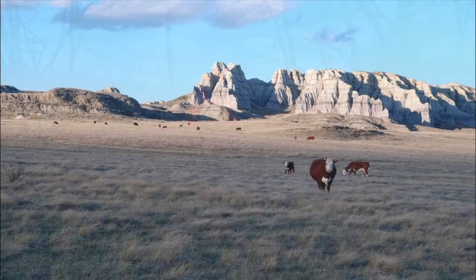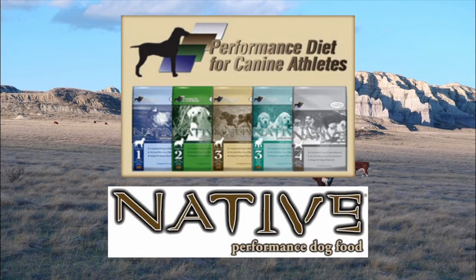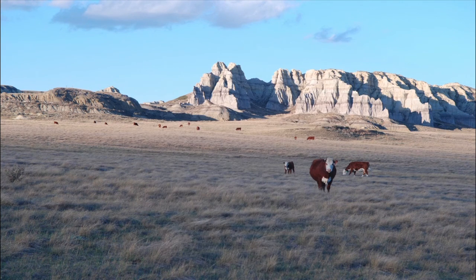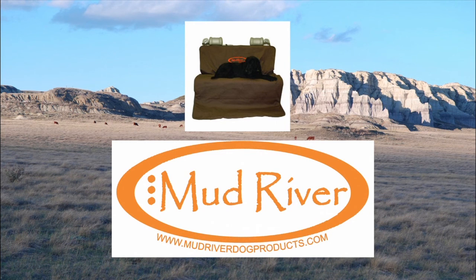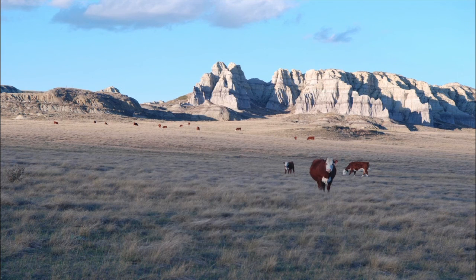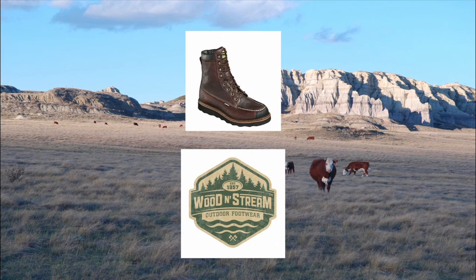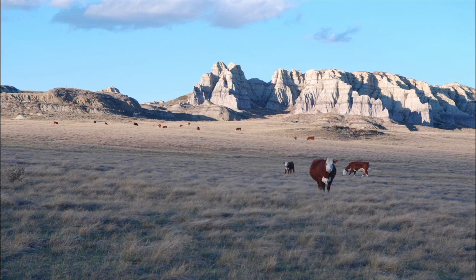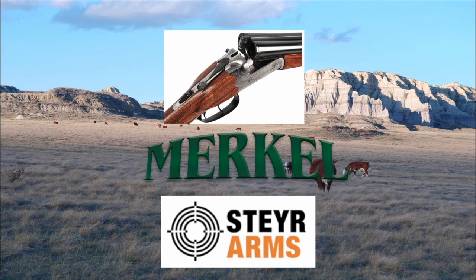Bird Dogs Afield, presented by Native Performance Dog Food, providing performance diets for the canine athlete. Brought to you in part by RST, manufacturers of short-chamber low-pressure shot shells; Mud River Dog Products; Pichu Dryer, inventor of the footwear dryer; Wooden Stream Outdoor Footwear; Canine Active, providing safe non-toxic pain relief for your dog; and Merkel Shotguns — robust, reliable, and intuitive.